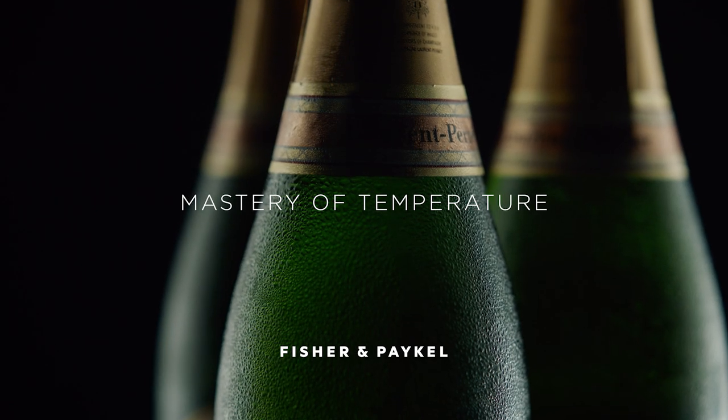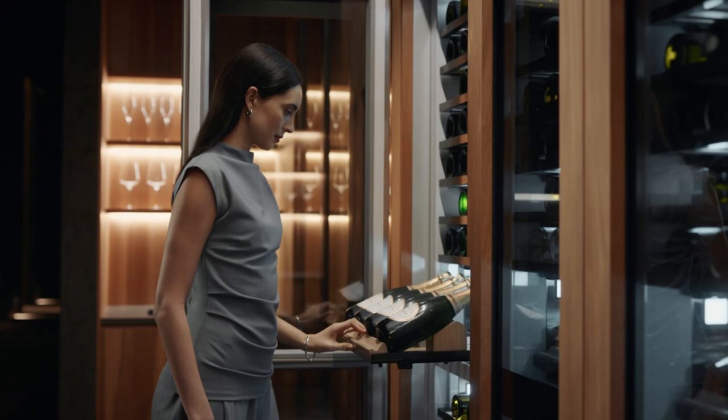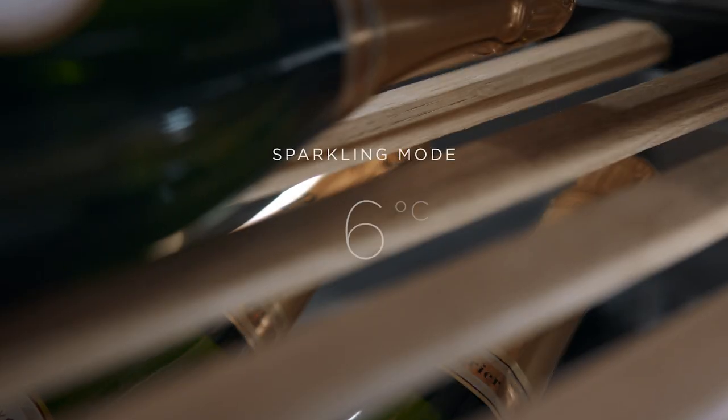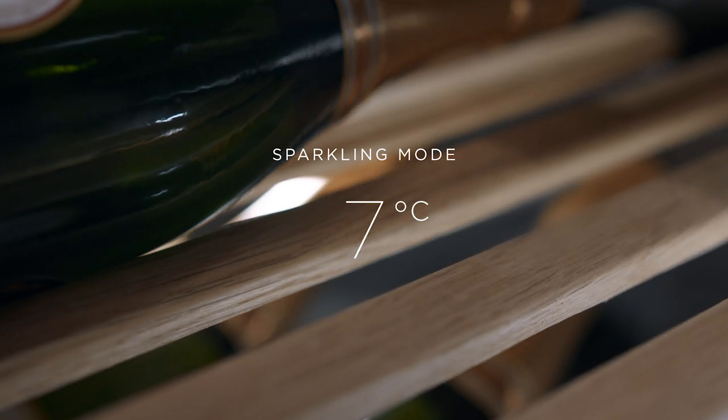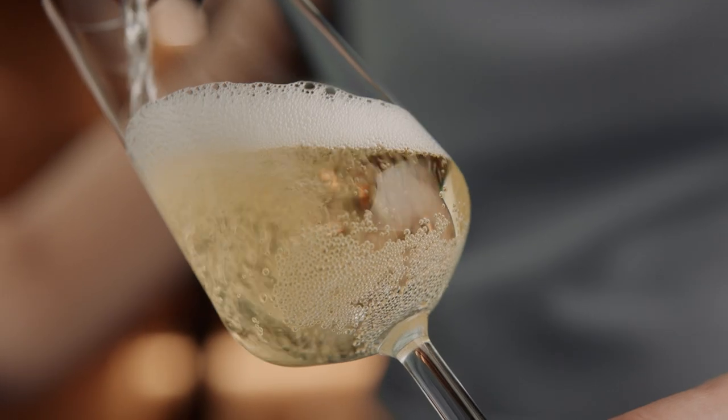A classic champagne. Dry, lees matured, with a citrus shortbread nose and a suggestion of marzipan. Serving at 7 degrees slows the release of carbon dioxide — the stream of tiny bubbles that defines the perfect mousse.